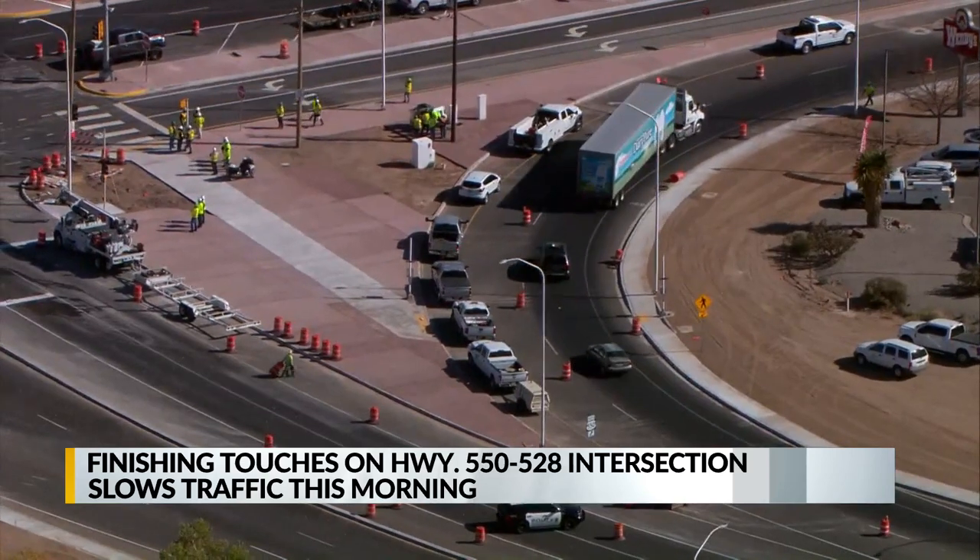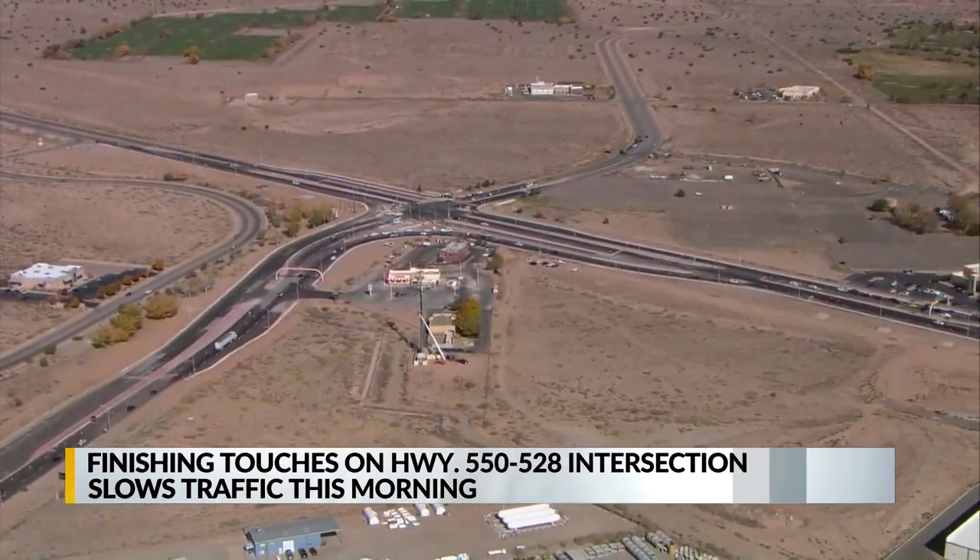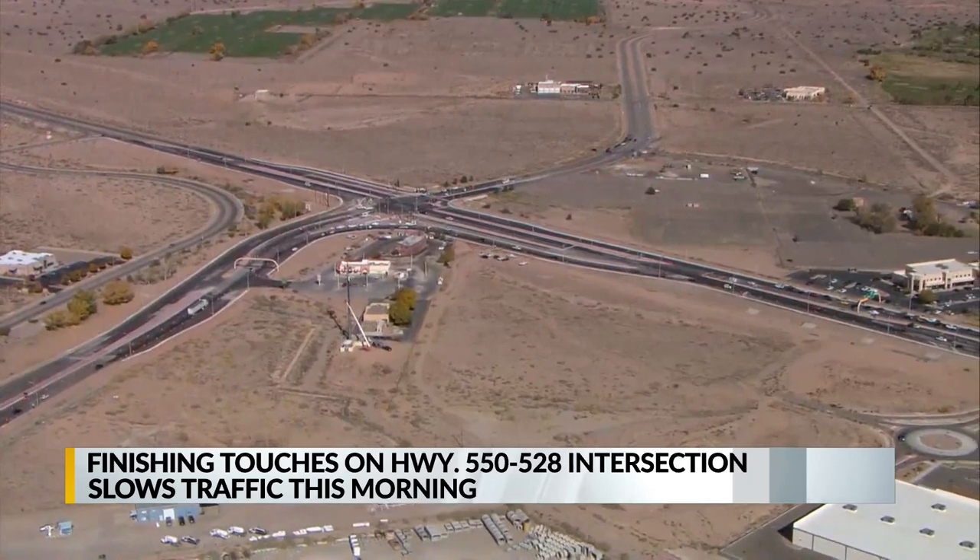While the intersection was supposed to be completely open at 10 a.m. this morning, traffic was stopped at one point as crews finished re-striping.